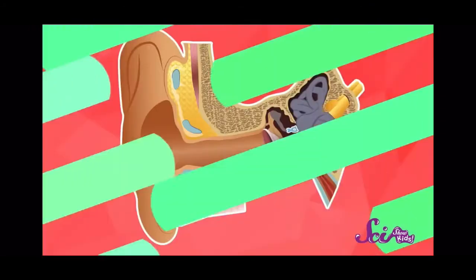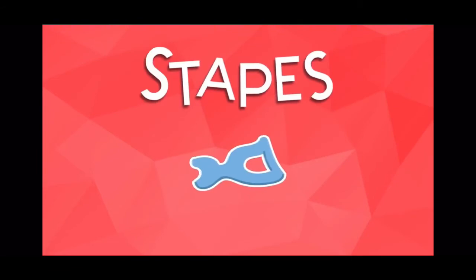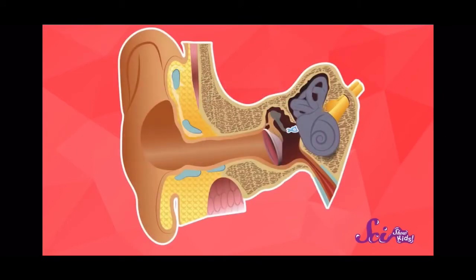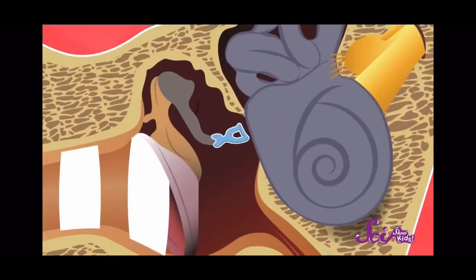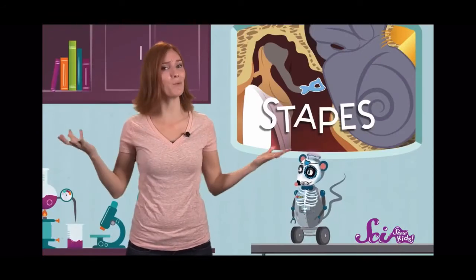Now, where do you think your smallest bone might be? The very smallest bone you have is actually in your ear. This little bone, called the stapes, looks kind of like a stirrup. Even in adults, it's only about the size of a grain of rice. But this tiny bone has a big job — when sounds enter your ear, they make this little bone move back and forth. These vibrations are what your ears pick up as sound. So, without this teeny tiny bone, you wouldn't be able to hear.